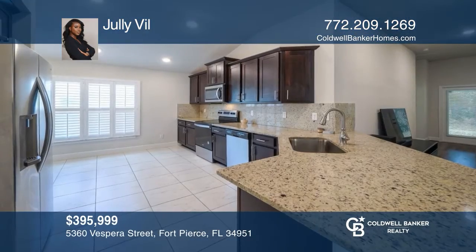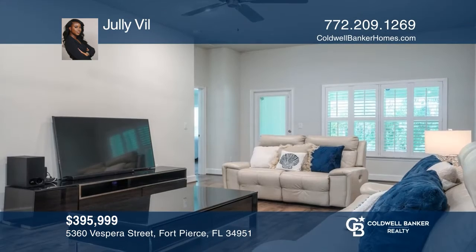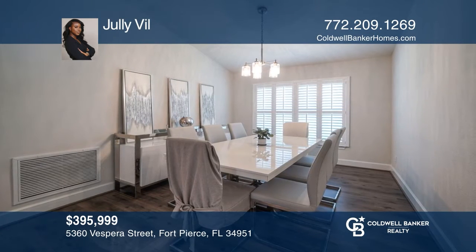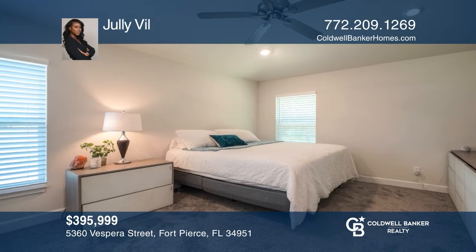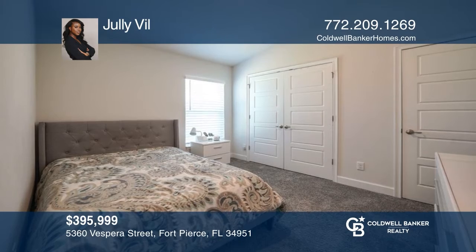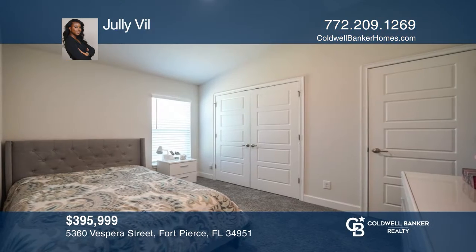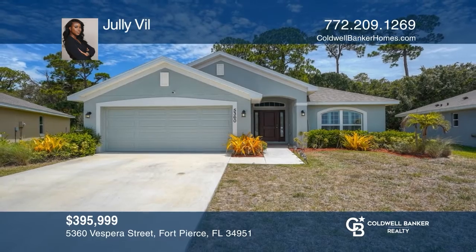Located on a cul-de-sac in the Fort Pierce Waterstone community and recently built in 2021, this four-bedroom, two-bath home has a spacious layout. The kitchen has a breakfast nook, a backsplash, and granite counters. Features include vaulted ceilings, split bedrooms, a covered patio, plantation shutters, and wood laminate floors. This home is close to shopping, restaurants, and major roads. Low HOA, pool, clubhouse, tennis court, and more. Julieville is ready to show you your new home.